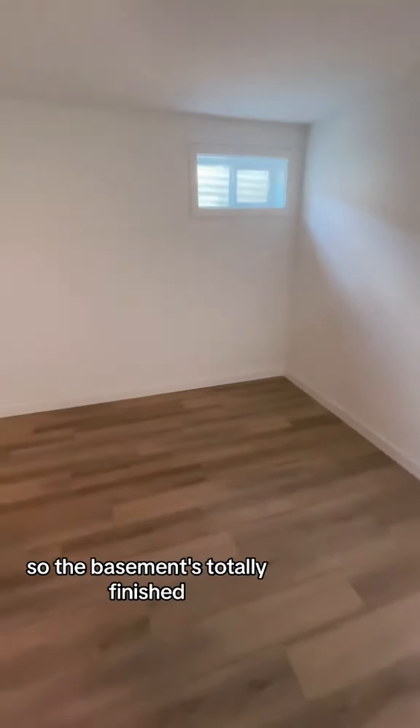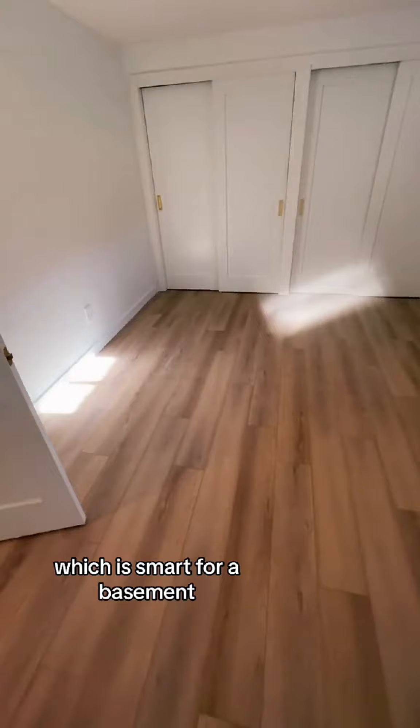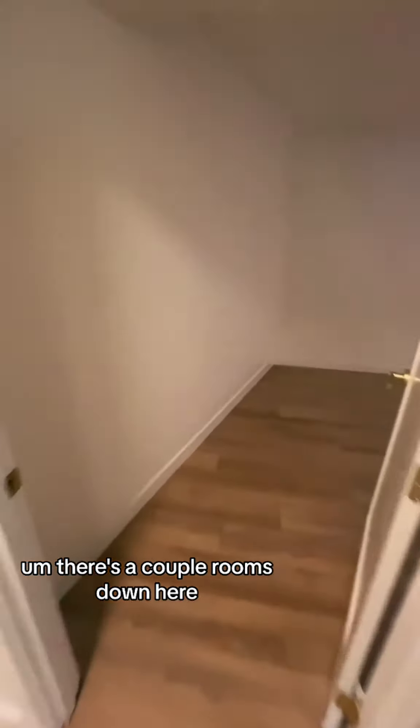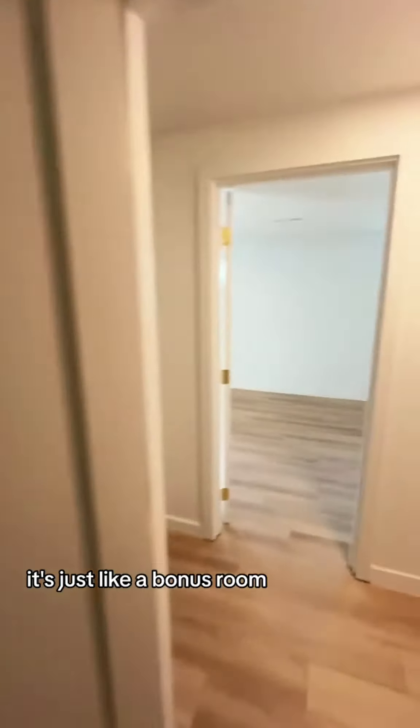The basement is totally finished. It looks like they put vinyl flooring in down here, which is smart for a basement because it'll be waterproof in case something happens. There are a couple of rooms down here — they don't have any of them staged. This one doesn't have a closet, it's just a bonus room. That one did have a closet.